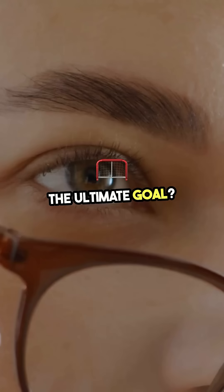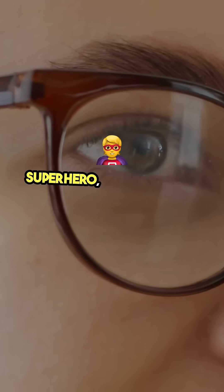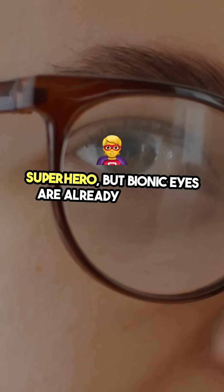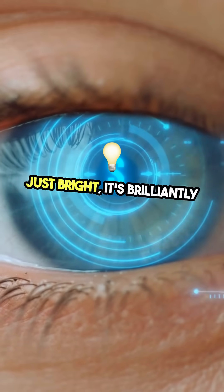The ultimate goal? 4K human vision. Sure, you won't get laser eyes like a superhero, but bionic eyes are already changing lives. They're proof that the future isn't just bright — it's brilliantly visible.